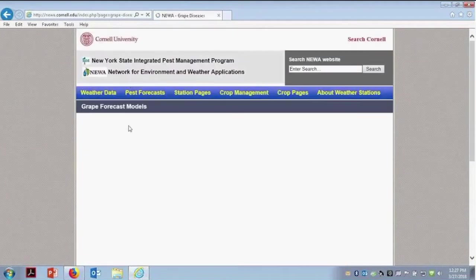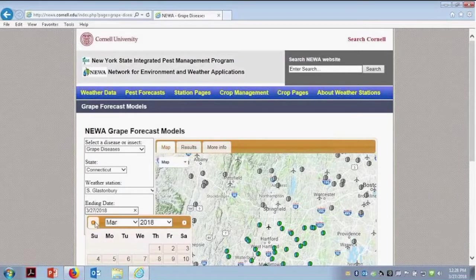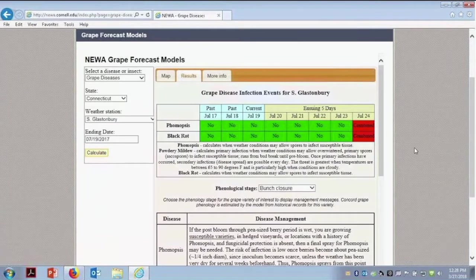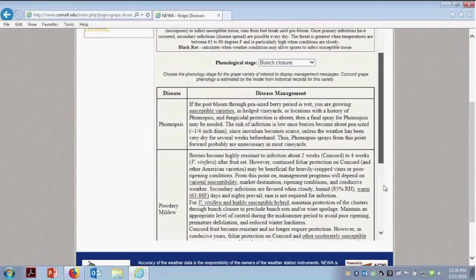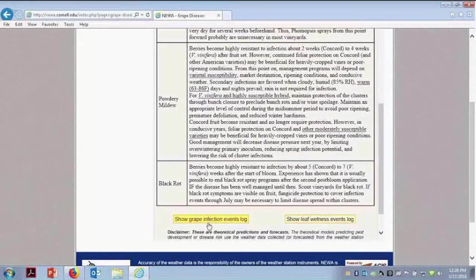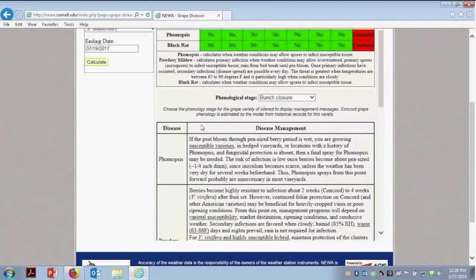Going down, we do have grape forecast models. Some of them are lumped together — for grape diseases we have three: phomopsis, powdery mildew, and black rot. We need to look back on this one since nothing will show up currently. Picking a date will tell me what happened in the past and predict what's going to happen going forward, so you can plan based on the weather forecast. Phenological stage matters — click that link and put in the stage you're at, which will change what's happening. There are disease management recommendations for these three diseases. You can also look at the grape infection events log and the leaf wetness events — this will show you exactly what happened and whether you missed something, just like for scab. A very useful tool to have.